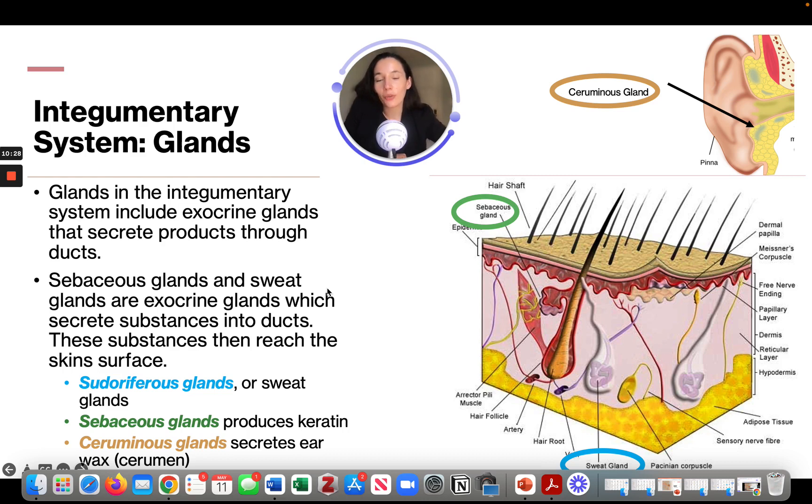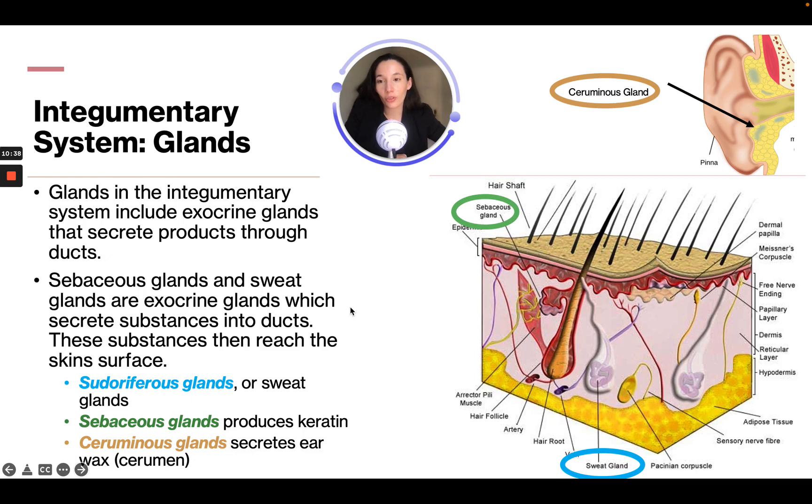Next, let's talk about glands. Glands in the integumentary system include exocrine glands that secrete products through ducts. Sebaceous glands and sweat glands are exocrine glands that secrete substances into ducts, which then reach the skin surface. There are three types: sudoriferous glands or sweat glands, sebaceous glands which produce keratin, and ceruminous glands which secrete ear wax.